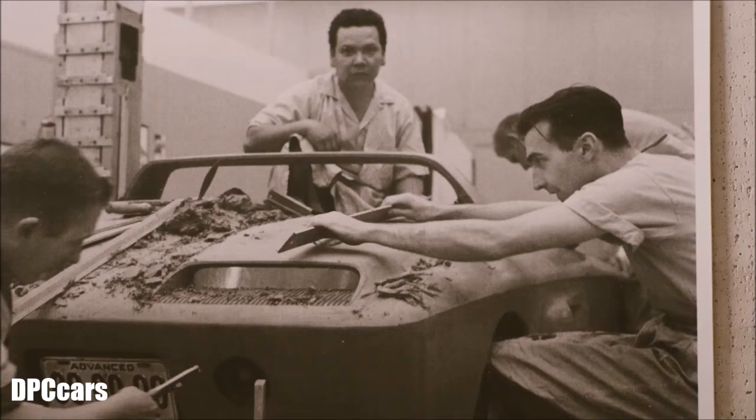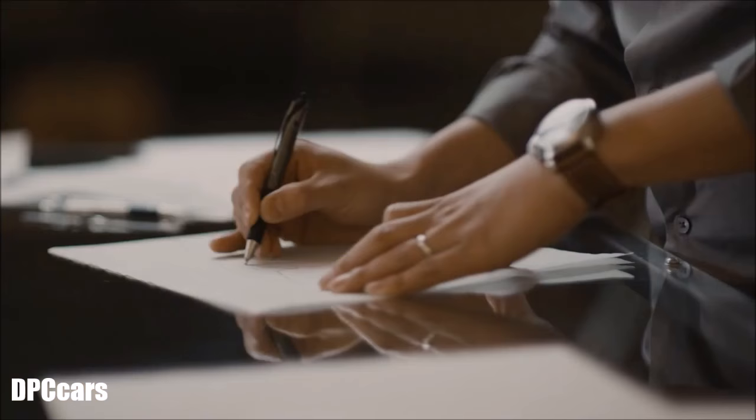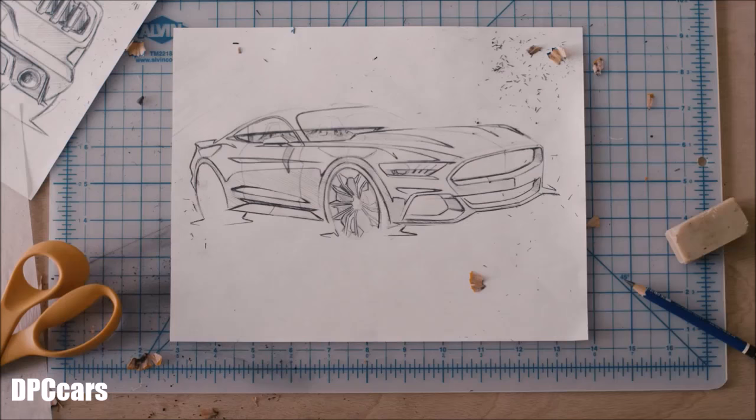You don't have to reinvent the Mustang, you just have to make it better. It's the opportunity of a lifetime for a designer to do something like this. Everybody knows the car — I couldn't wait to get my hands on the paper and the pencil and just start sketching.